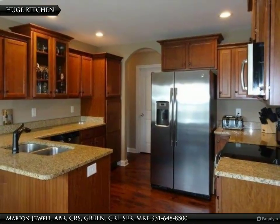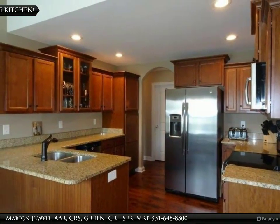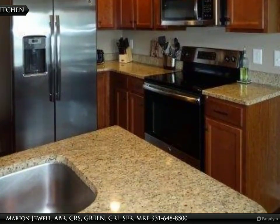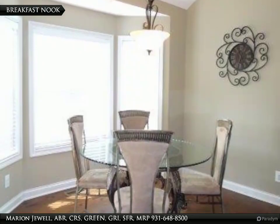The large kitchen has a breakfast bar, granite counters, and all appliances. It also has plenty of cabinet space. The breakfast area has a view of the backyard.